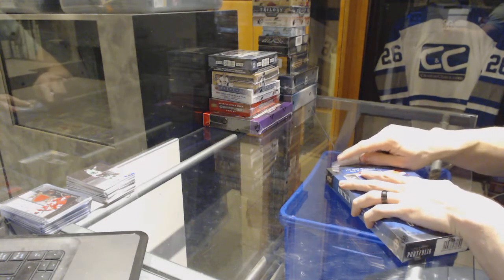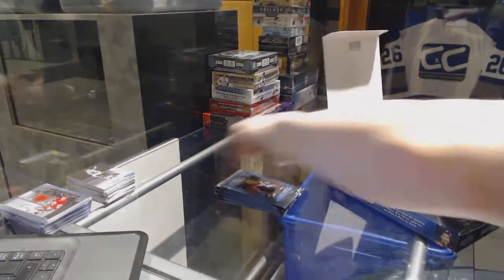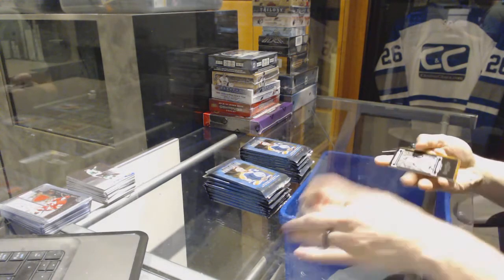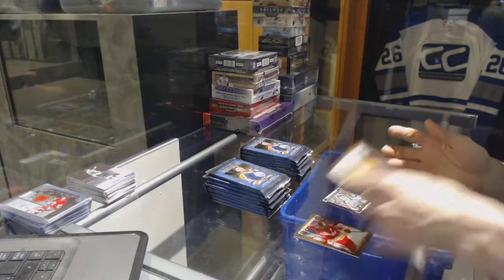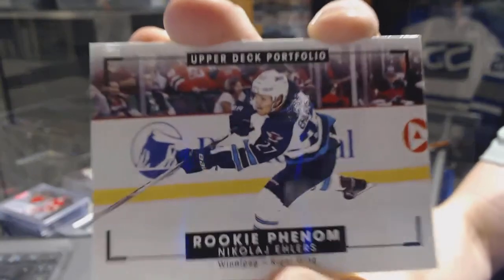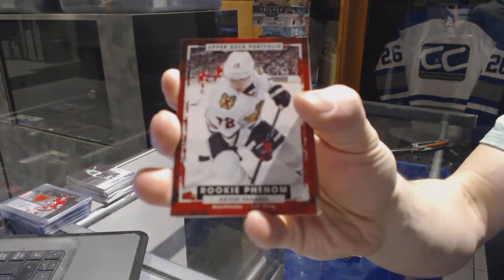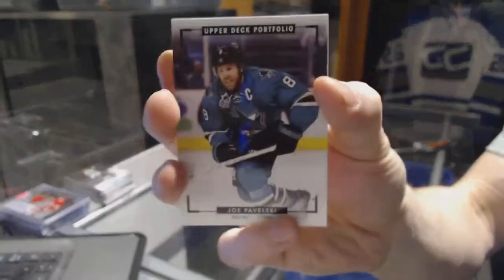Continuing on with your regular 7125 run to the 1516 portfolio, starting with the portfolio. We've got a black and white art card for the Philadelphia Flyers Bobby Clarke, a rookie color art for the Winnipeg Jets Nikolai Ehlers, a rookie for the Chicago Blackhawks Artemi Panarin, and a color art for the San Jose Sharks Joe Pavelski.